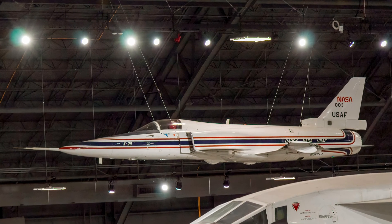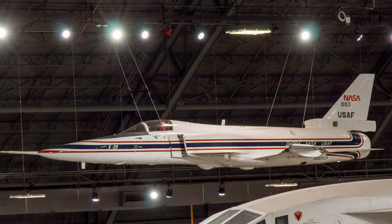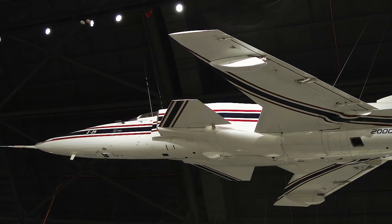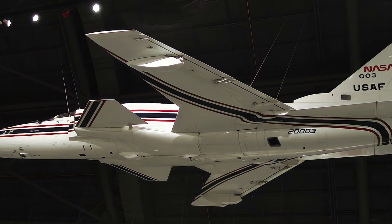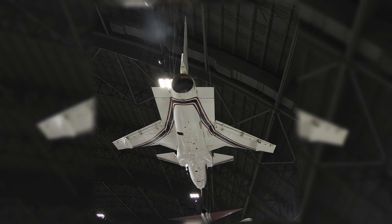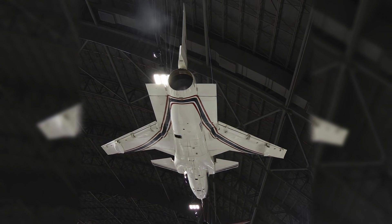During World War II, Germany and the United States experimented with forward-swept wings, but both encountered problems with the metal wings bending dangerously at higher speeds. The X-29A program explored cutting-edge aircraft design features, including forward-swept wings, advanced materials, a forward-mounted elevator, and a computerized flight control system. In 1985, the X-29A on display became the world's first forward-swept-wing aircraft to fly supersonically.